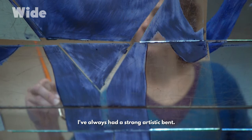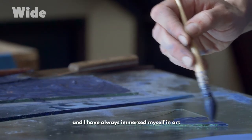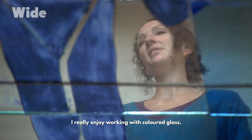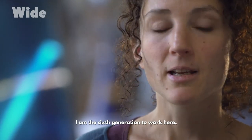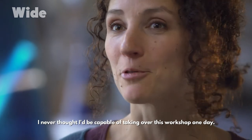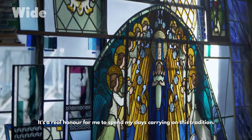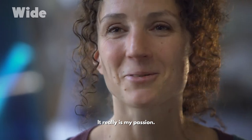I've always had a strong artistic bent. My mother is a painter, and I've always immersed myself in art and taken classes in painting and drawing. I really enjoy working with coloured glass. I am the sixth generation to work here. I was just twenty when I arrived. I never thought I'd be capable of taking over this workshop one day. It's a real honour for me to spend my days carrying on this tradition. It really is my passion.